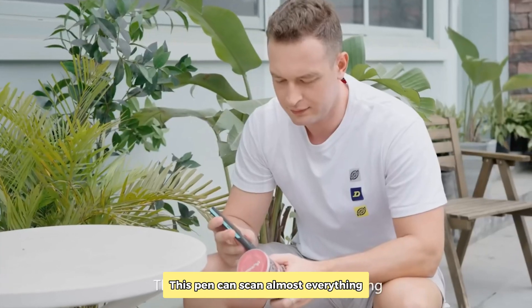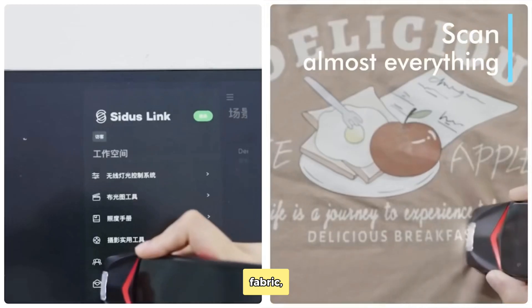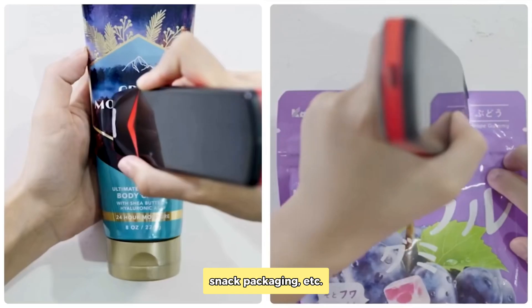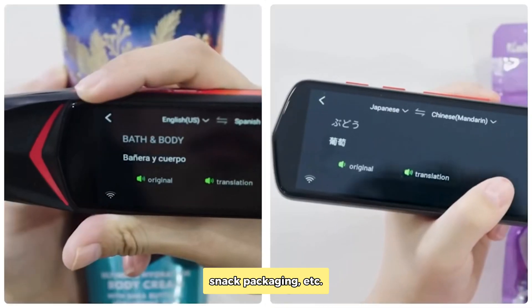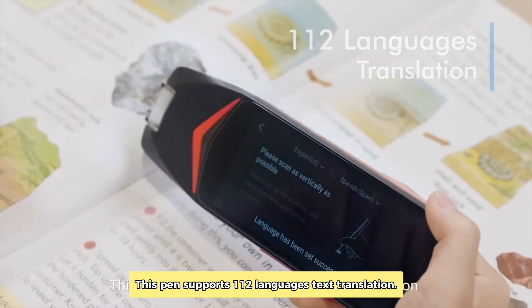This pen can scan almost everything, such as toys, jars, iPad, fabric, bottles, snack packaging, etc. This pen supports 112 languages text translation.